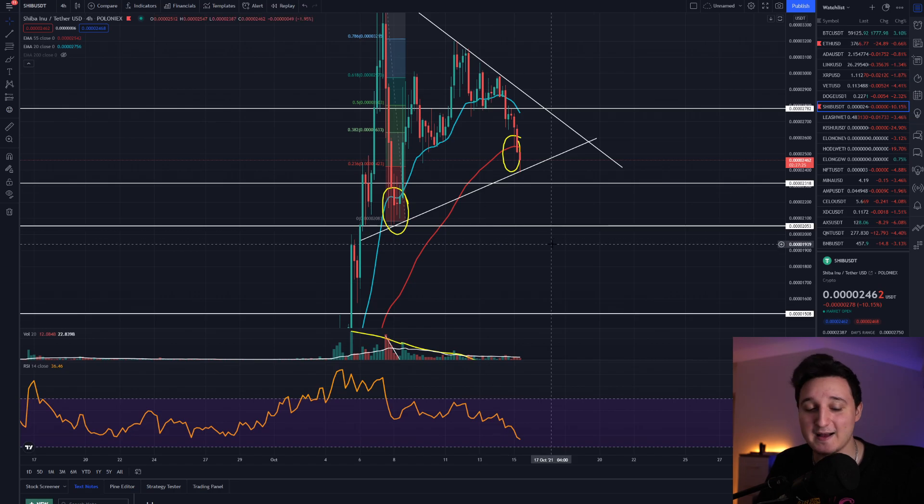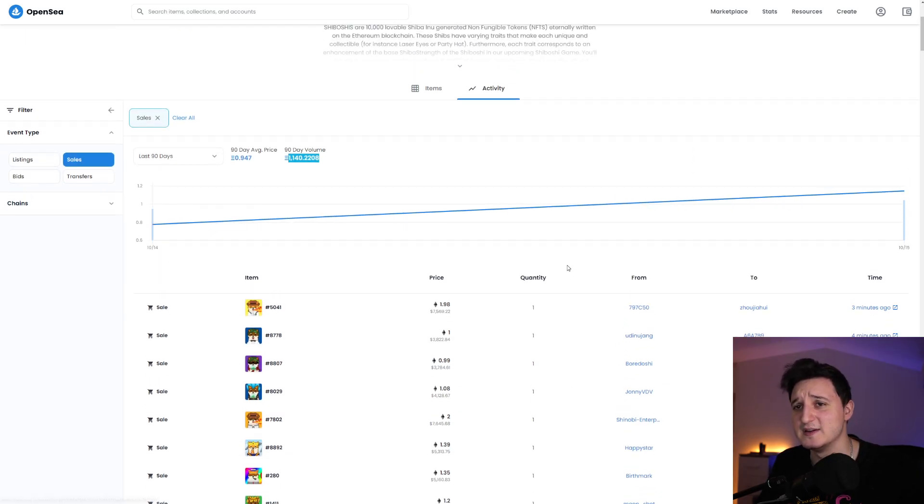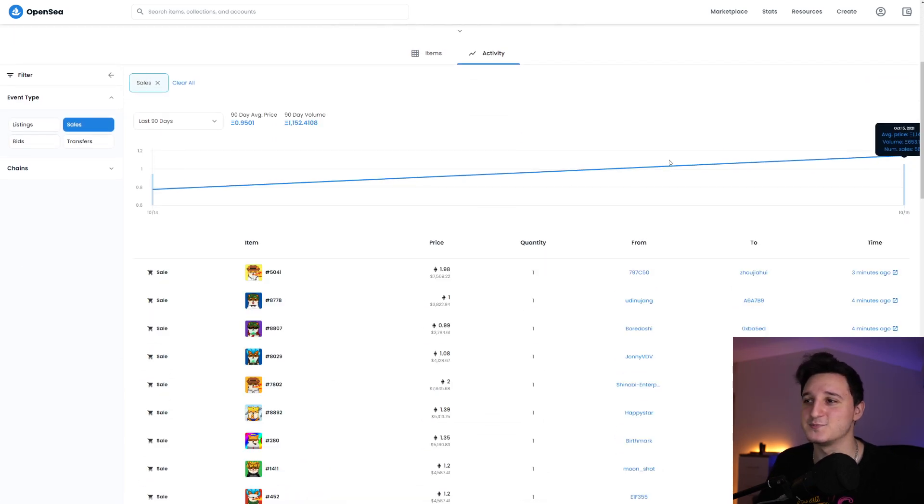I'm super excited to see what's gonna happen. The Shiboshi can bring a ton of people into Shiba Inu — that's why I believe this was a really right move to do. I'm just super excited. But in the end, guys, I'm not a financial advisor. If you do want to buy these coins, please do your own research first. If you did enjoy this video, please like this video, comment down below, and subscribe to my channel. Thank you so much for watching, and see you guys in the next video.